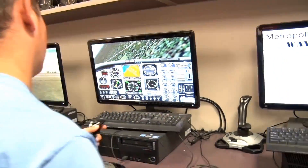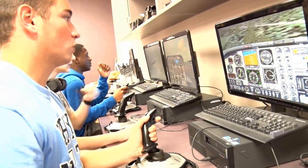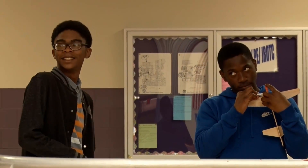The Aviation Technology class covers a wide range of subject matter in order to effectively prepare you for your future in the world of aeronautics.